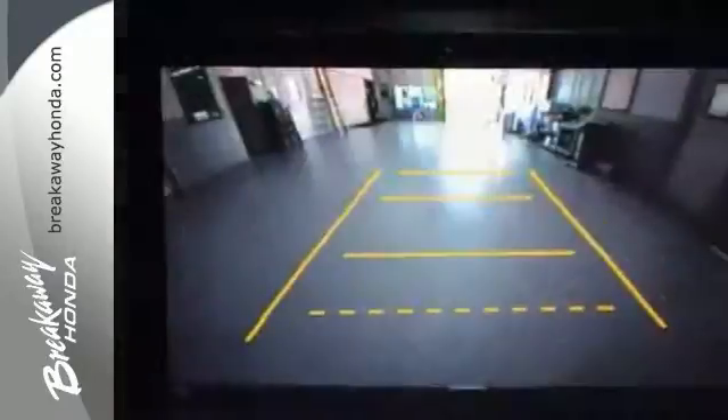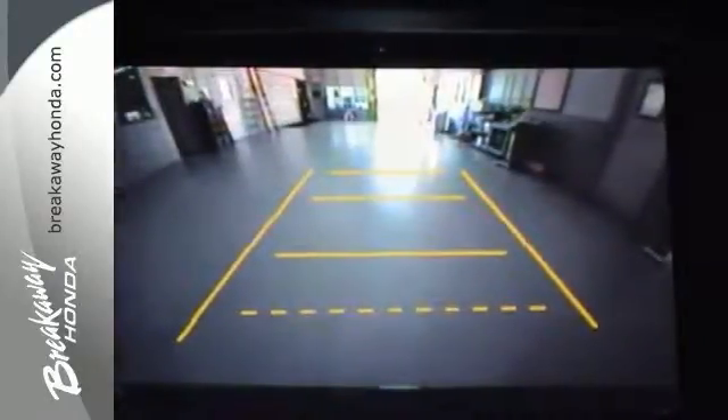Features include Bluetooth and a rear view camera. It offers a HomeLink garage door transmitter, heated mirrors, heated seats, and a sunroof too.